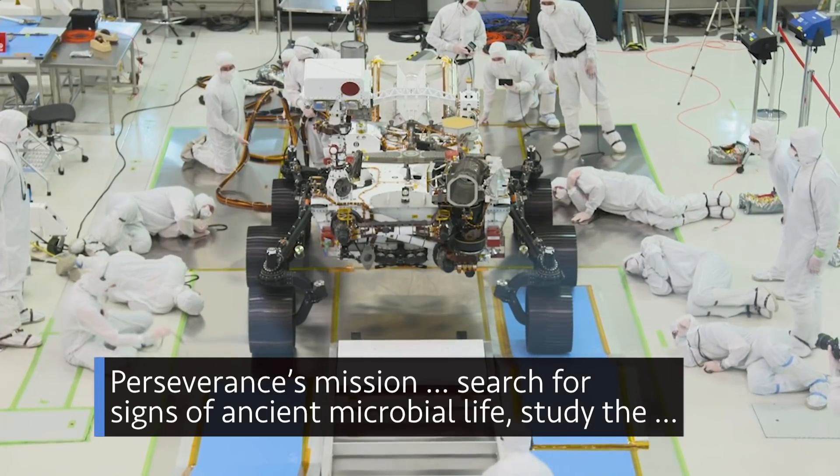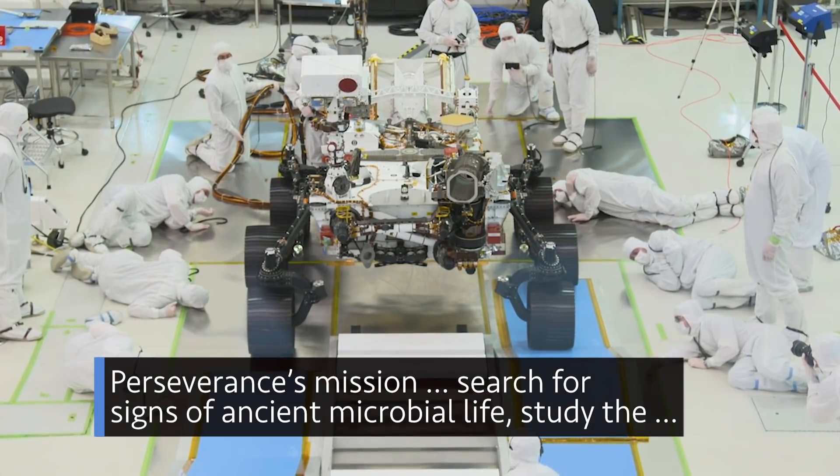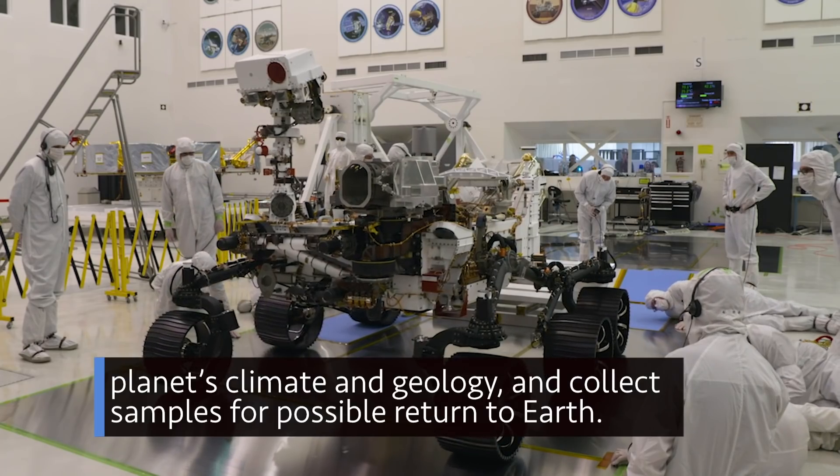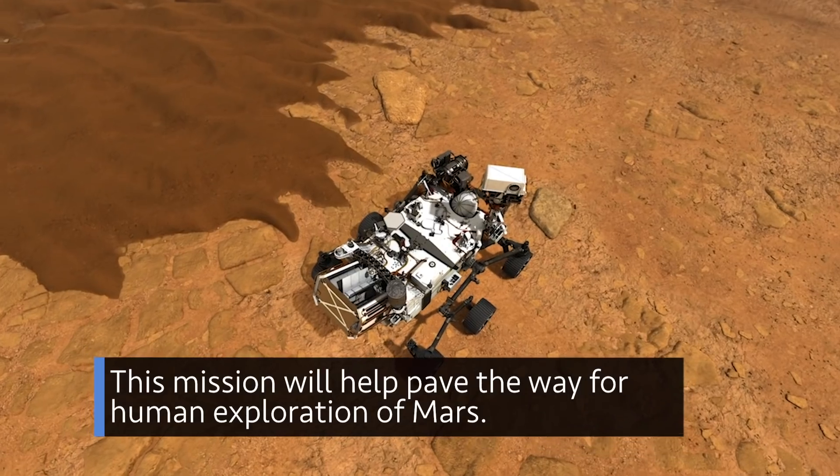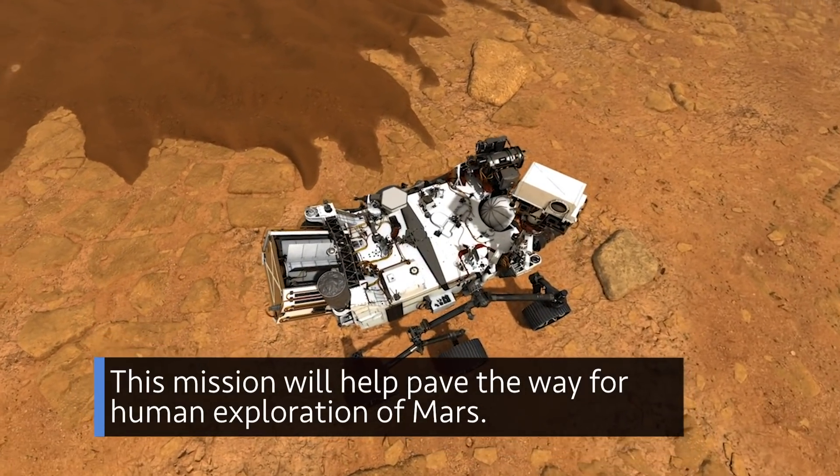Perseverance's mission: search for signs of ancient microbial life, study the planet's climate and geology, and collect samples for possible return to Earth. This mission will help pave the way for human exploration of Mars.